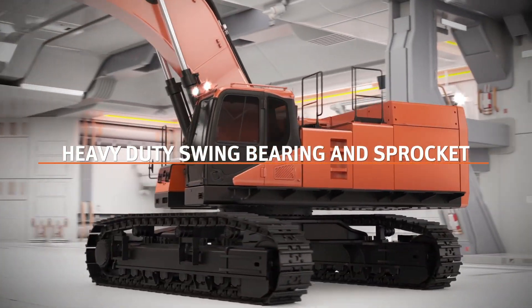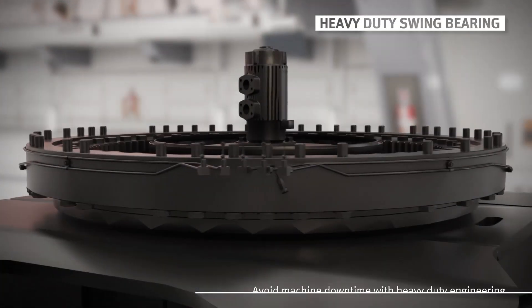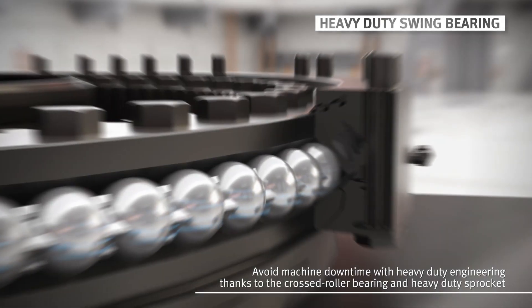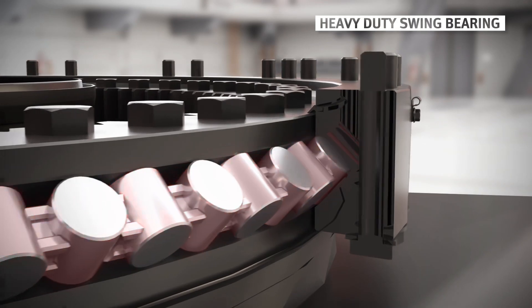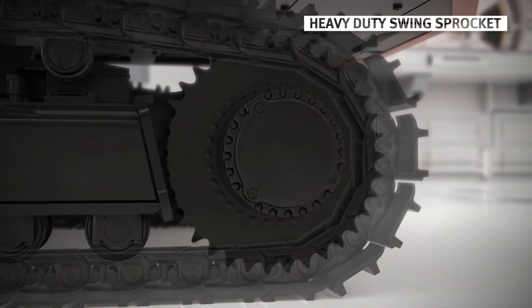The DX800LC-7 uses a new crossed roller bearing. As the rollers inside the bearing cross each other, this type of crossed rollers are arranged to offer a wide contact area that allows them to overcome the limitation of the ball bearing. As a result, even high load tasks where the weight is leaning to one side end up being safer without any damage risks.